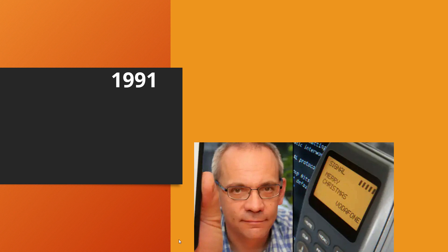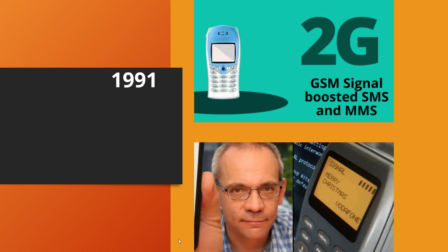In 1991, GSM replaced the 1G analog system, and Neil Piperworth sent the first ever text message to a Vodafone director saying 'Merry Christmas.' The 2G GSM signal boosted MMS and SMS capability significantly.